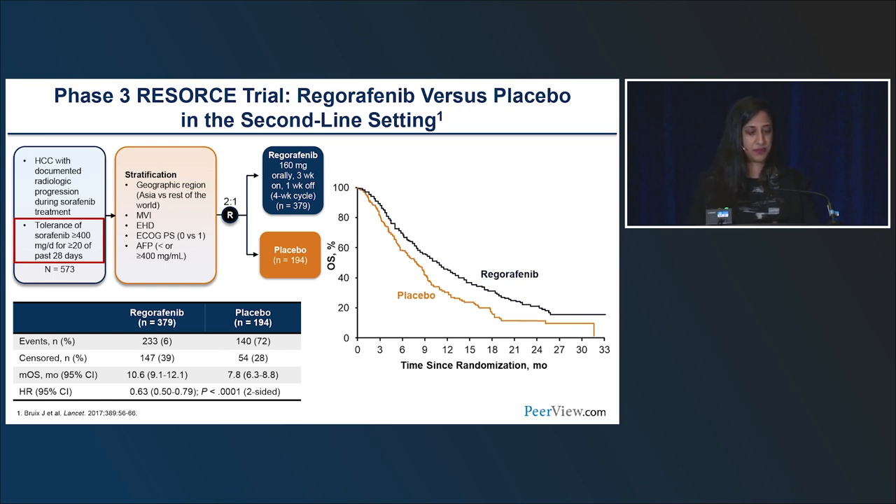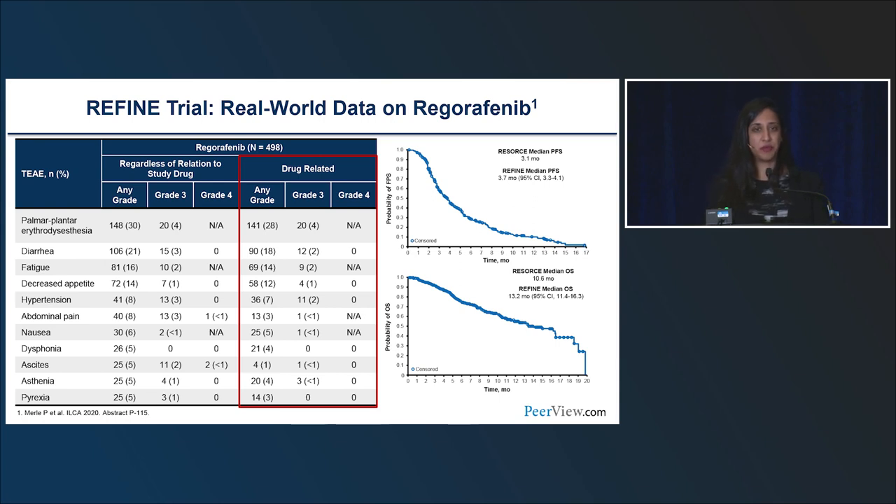Regorafenib is very similar to sorafenib — the chemical structure is the same except for a fluorine molecule on the central phenyl ring. A unique eligibility criterion for the RESORCE trial was that patients needed to have tolerated sorafenib at least 400 mg/day for 20 of the previous 28 days. In this over-500-patient trial, patients were randomized 2-to-1 to regorafenib versus placebo. The median OS in the regorafenib arm was 10.6 months versus 7.2 months with placebo. In real-world data from the REFINE study, median PFS and OS were very similar to the clinical trial, which is reassuring.